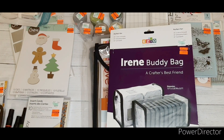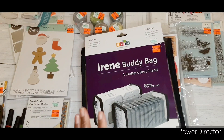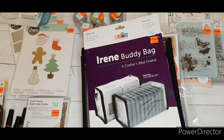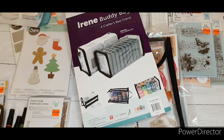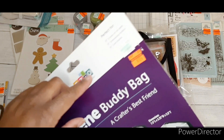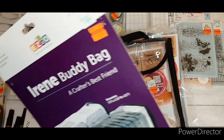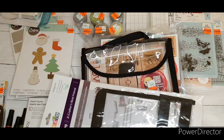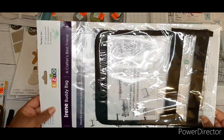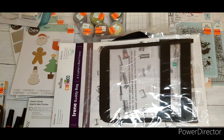They also had the Irene Buddy Bag at the same price — $1.99. You can put inks, washi tape, or anything like that in there. It's a cute little storage bag, regular price $6.99, and I paid $1.74.